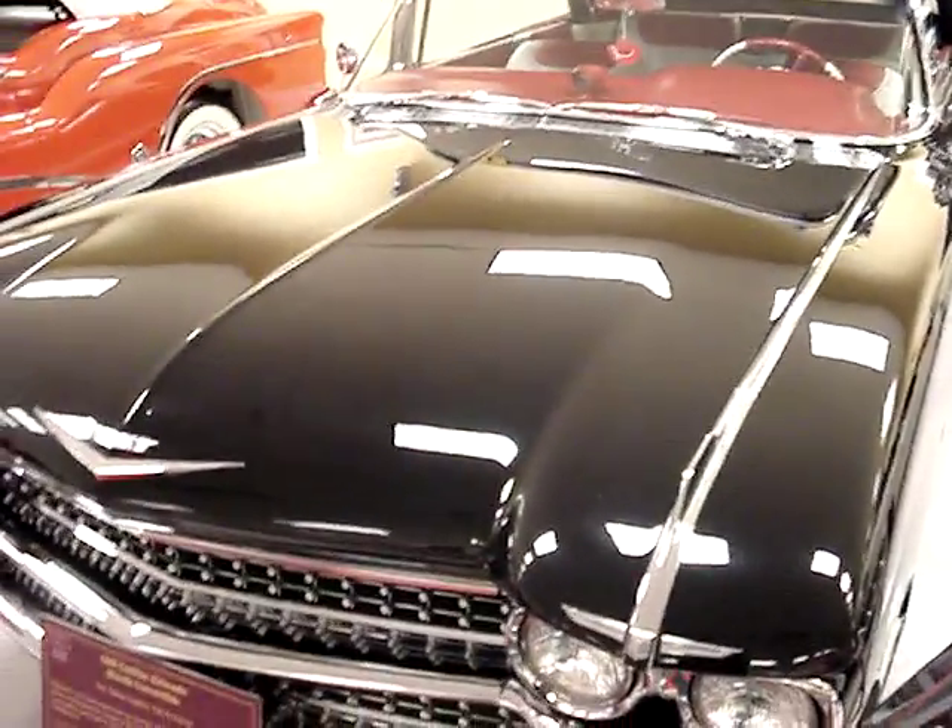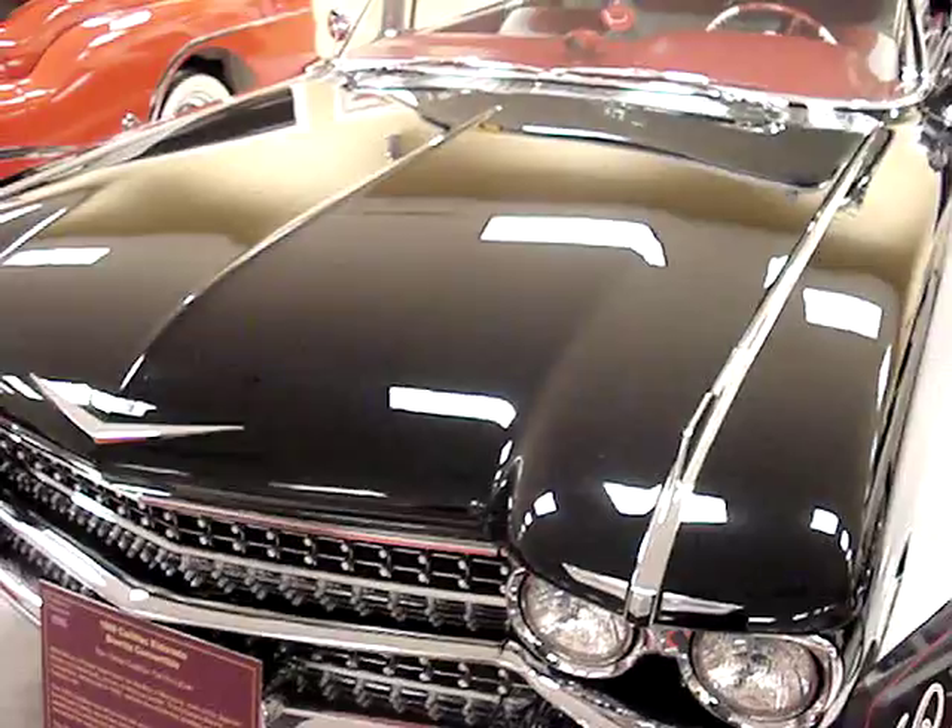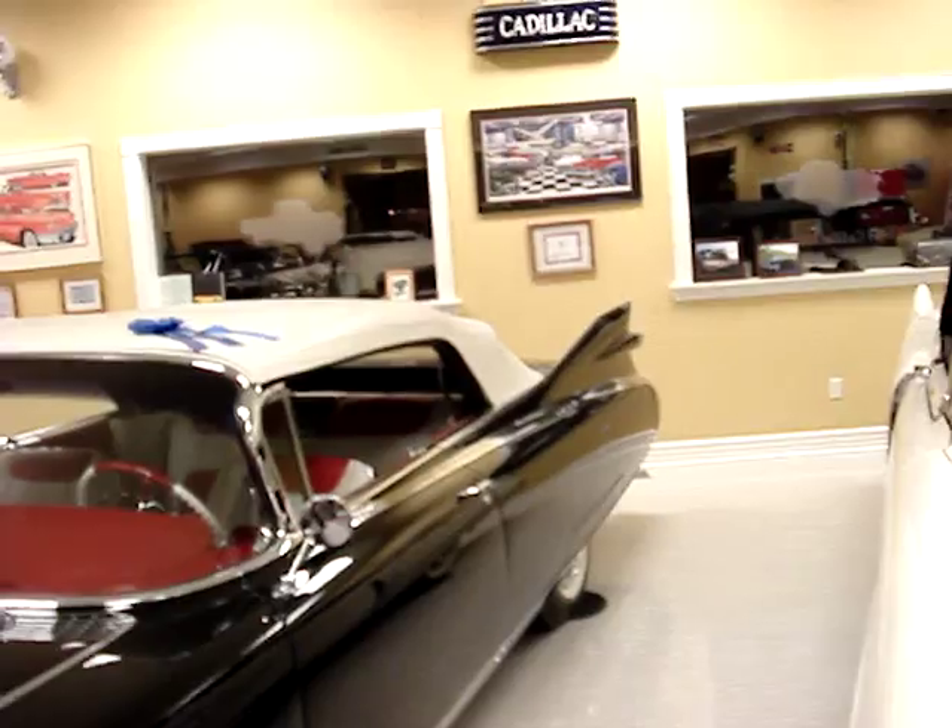59 Eldorado 390 with three deuces — the most opulent set of fins ever made, yeah. Almost looks like a Bel Air in the back.